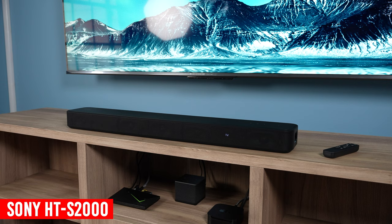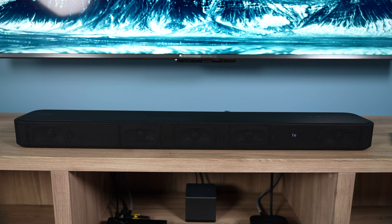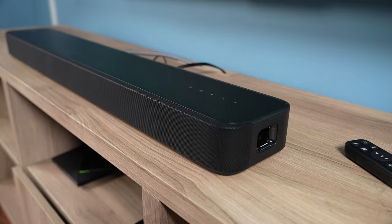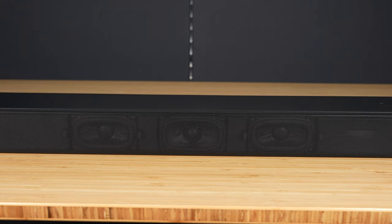The Sony HT-S2000 is the last compact soundbar we'll be looking at. It has multiple touch-capacitive buttons on the top, but no discrete upward-firing speakers, just like the Sonos Beam. The front is covered with a nice metal grill, and it has a very small display located to the middle right of the unit. There's a port located on each side. The S2000 supports 3.1 channels of audio, which is very different from the other units. It has two built-in subwoofers that are paired together into a single channel, located on both sides of the center channel speaker. I haven't been a big fan of built-in subwoofers, but I'll get into that later when we talk about sound quality.